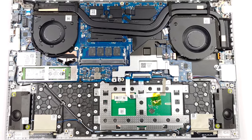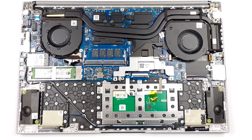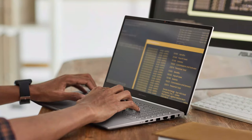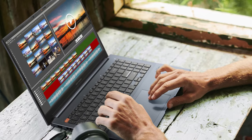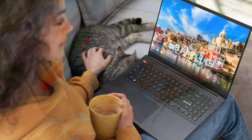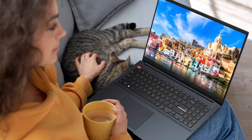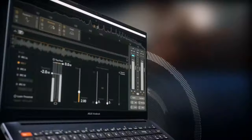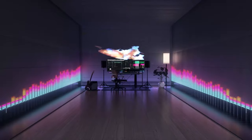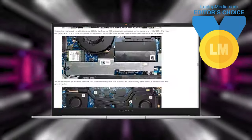We have a separate teardown video which shows how to access both the RAM and storage slots. The Vivobook Pro 15 OLED is an amazing option for creators, bringing some of the best available hardware along with a fantastic high refresh rate panel. Having a MUX switch is a great addition as well, allowing you to squeeze as much performance as possible from the GPU. The Editor's Choice Award shouldn't come as a surprise.